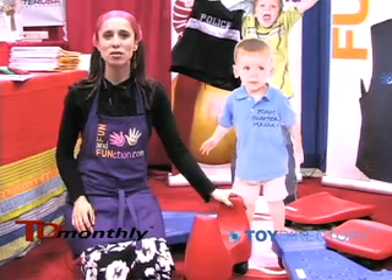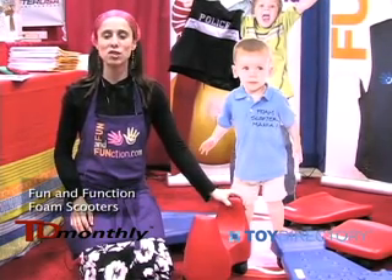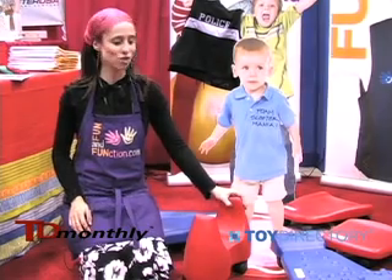Hi, I'm Aviva Weiss. I'm the founder of Fun and Function. I'm a pediatric occupational therapist and most of our products are therapeutic for children.